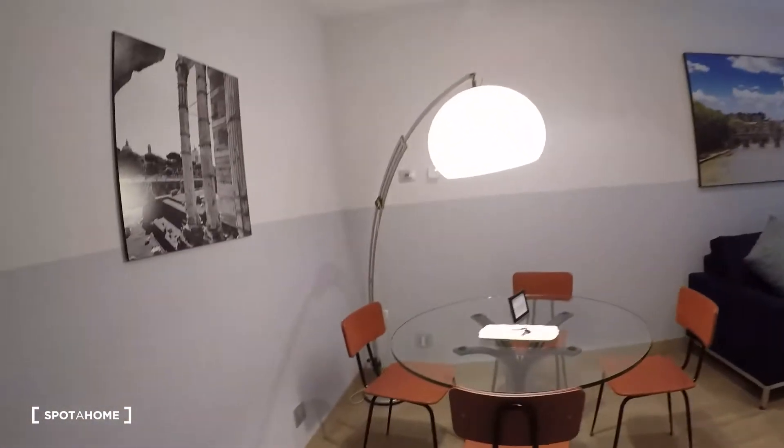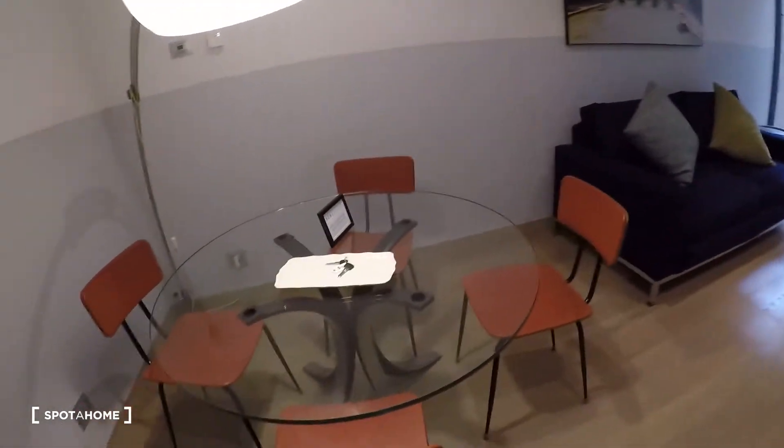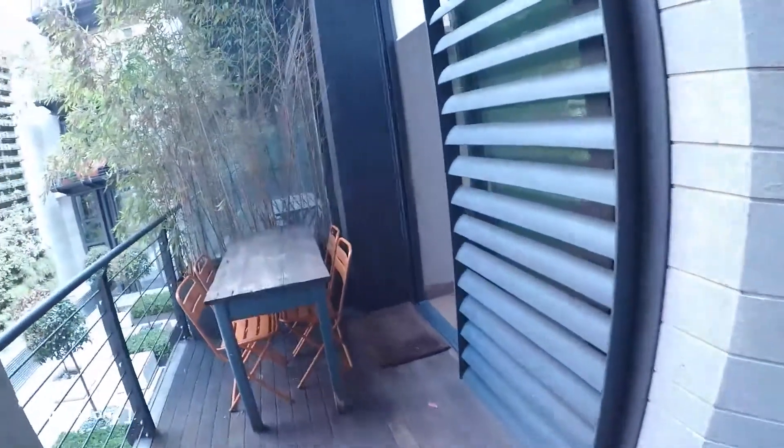Look, here the living room with a table, a couch, an armchair, and a big television. The balcony here — really, really nice.